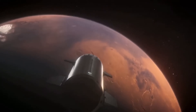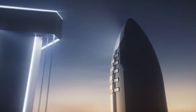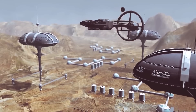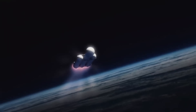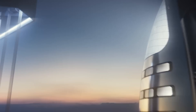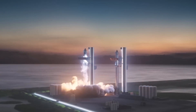SpaceX has revealed a mind-blowing new update to the Starship that could turn it into one of the most powerful and versatile rockets ever designed. The Starship is expected to take humans to Mars by the end of this decade and become a crucial part of the Artemis mission. Let's look at this amazing new update and how it improves the rocket. Is the Starship finally ready for its orbital test flight, or does it need even more upgrades to be flight-worthy?